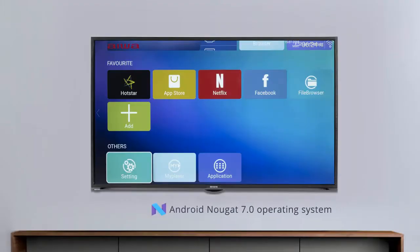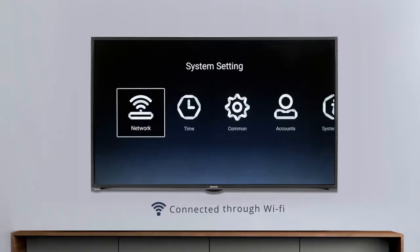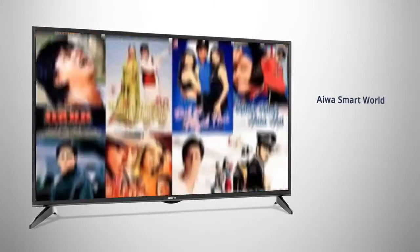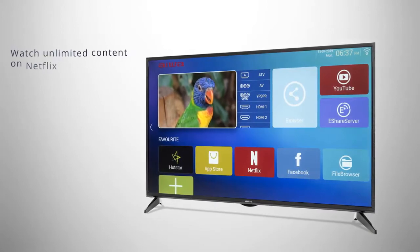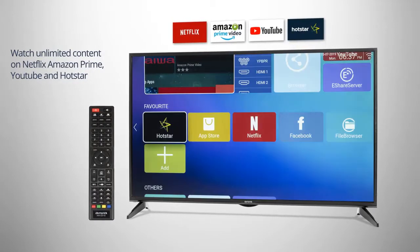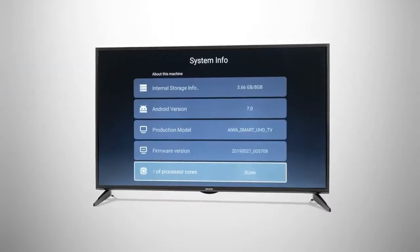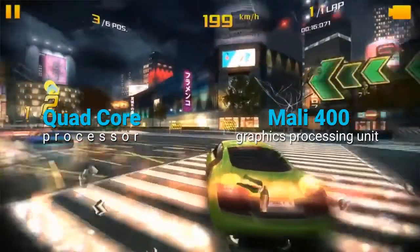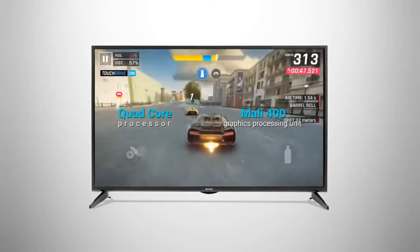Enjoy Smart Android features with Android 7.0 operating system. This TV can be connected wirelessly through Wi-Fi. The IWA Smart World gives you access to unlimited apps, games and video content. Now watch unlimited content on your TV with popular apps like Netflix, Amazon Prime, YouTube and Hotstar in just one click through direct buttons on the remote. Equipped with a quad-core processor and Mali 400 graphics processing unit, this TV offers fast performance, smooth multitasking and seamless gaming experience without degrading picture quality.